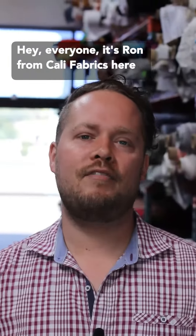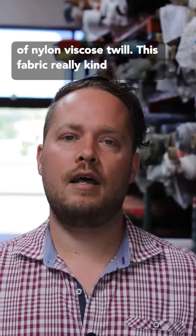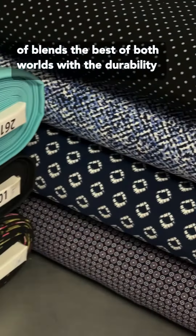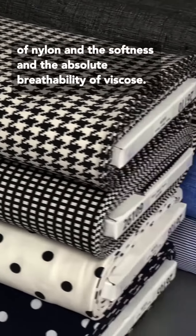Hey everyone! It's Ron from Cali Fabrics here to show you a group of fabrics that I am especially excited about. So this is a group of nylon viscose twill. This fabric really kind of blends the best of both worlds with the durability of nylon and the softness and the absolute breathability of viscose.